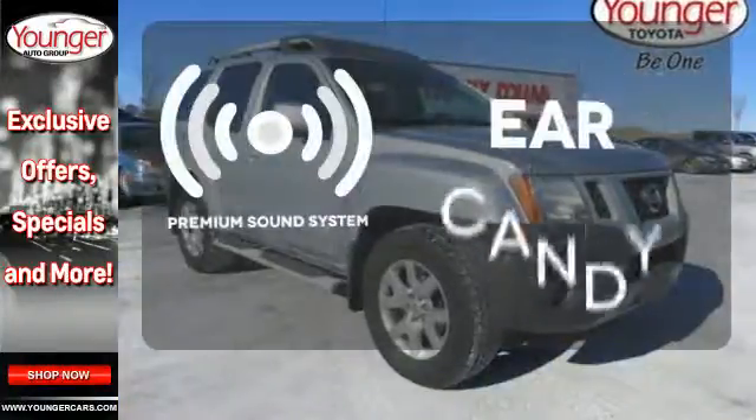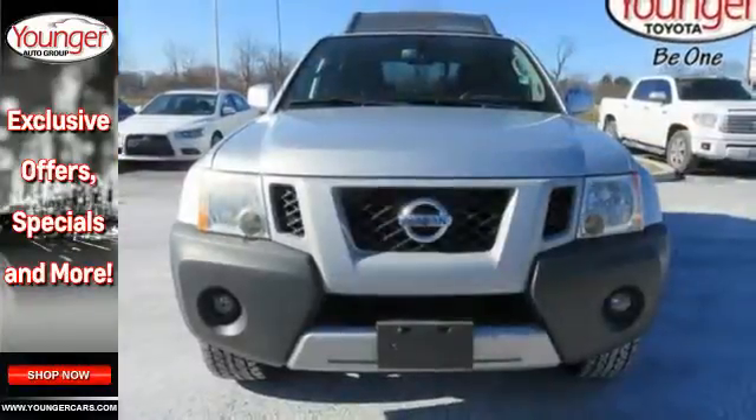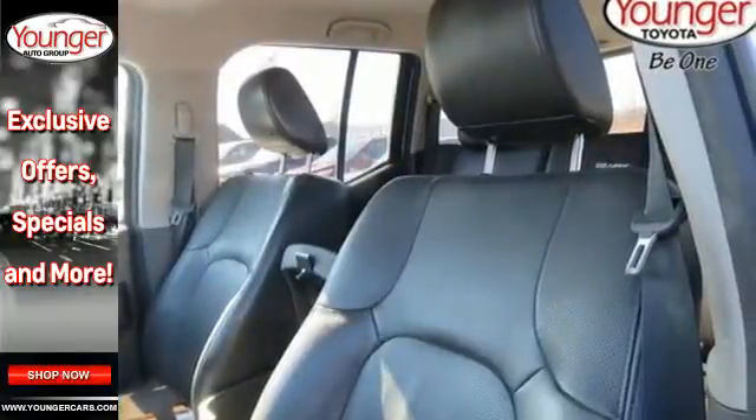The premium sound system gives you a rich listening experience. If you're looking for a rugged SUV that's perfect for off-road and everyday use, look no further than the rugged and refined Nissan Xterra.